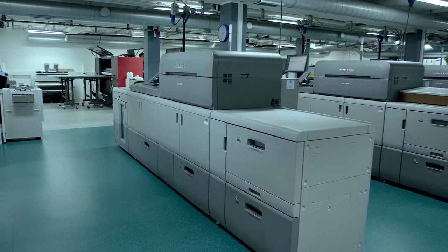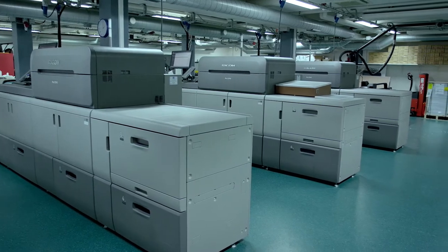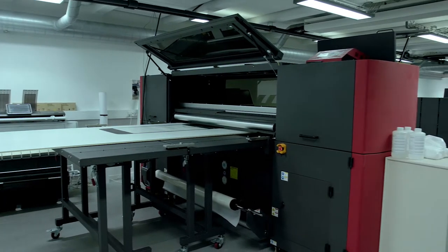Our print room is equipped by Ricoh. We have three Pro-C9110 cut sheet presses, one wide-format gel press, and one E5-H1625 UV hybrid flatbed printer.